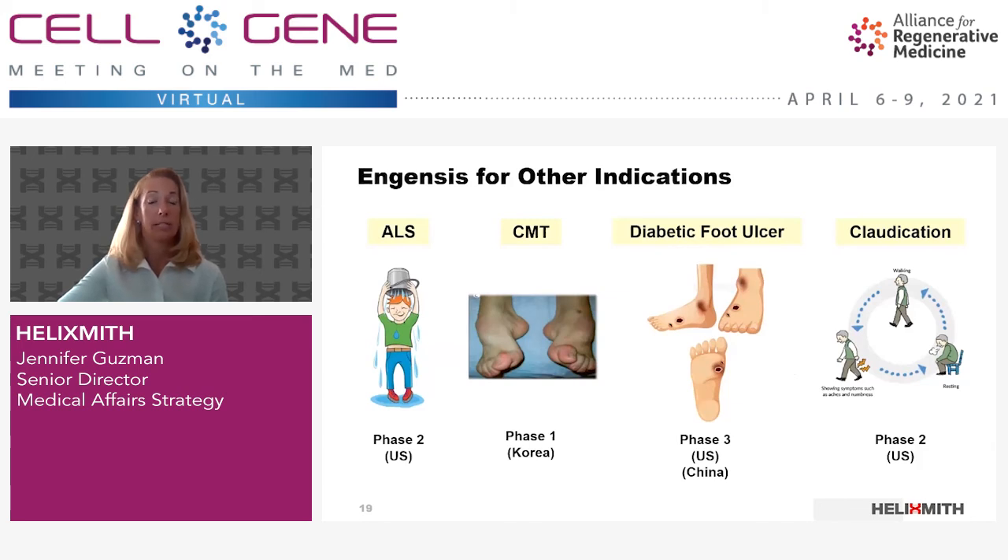In addition to DPN, Ingensis is being developed for other indications in which hepatocyte growth factor C-MET signaling plays important roles in disease progression. We have an ALS phase 2 that's actively recruiting in the U.S., a phase 1 for Charcot-Marie-Tooth disease which will be completed in September this year, and we're conducting a phase 3 for diabetic foot ulcers and a phase 2 for claudication associated with peripheral artery problems.